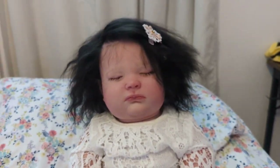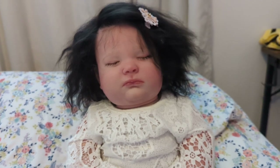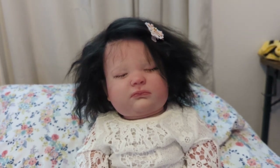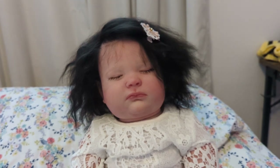There she is — she is so cute. Her hair is so wild. I love her hair. I really do hate to part with her, but I would love to see someone else bring her into their nursery.